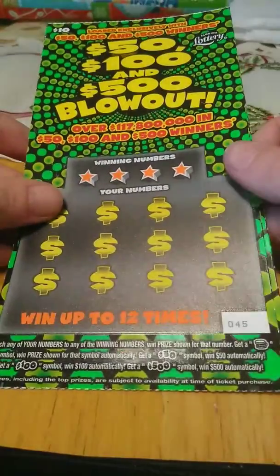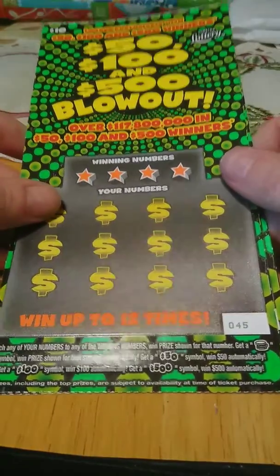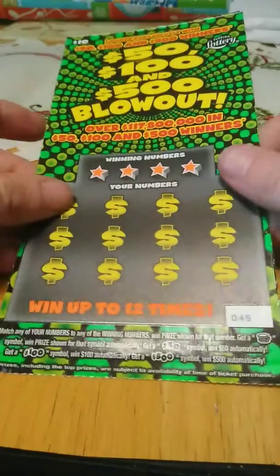What's going on guys, got two of the $10, $50, $100, $500 blowout. I got ticket number 45 and 46.